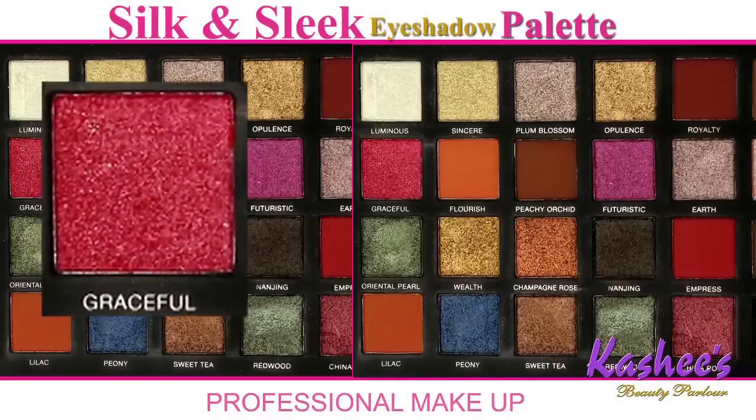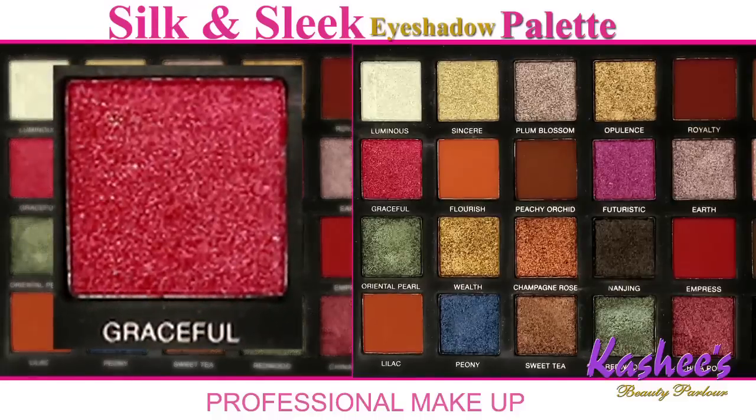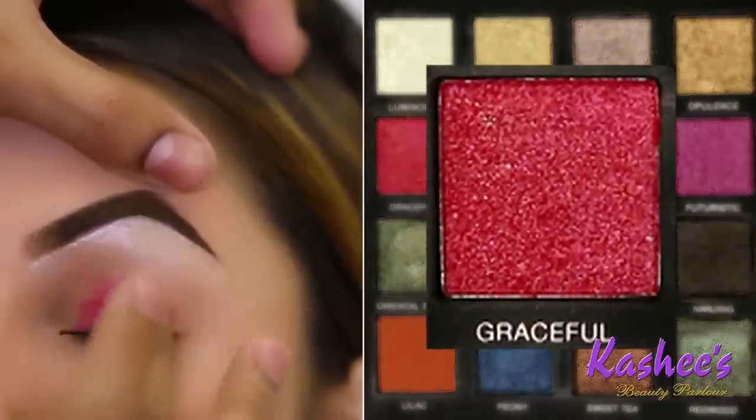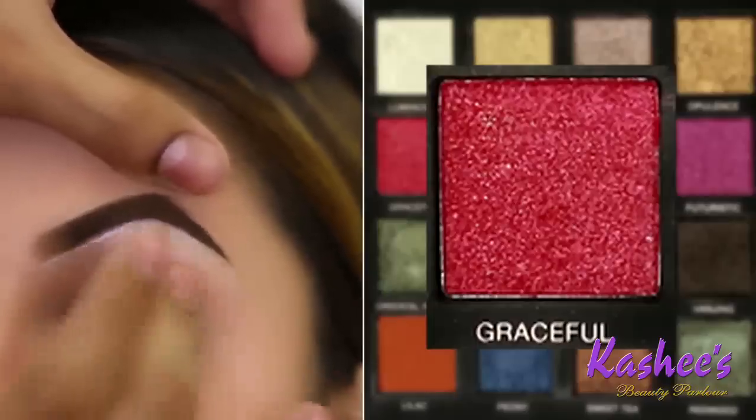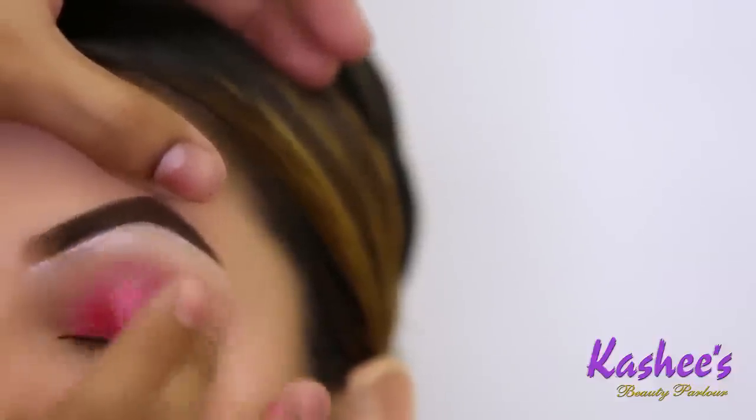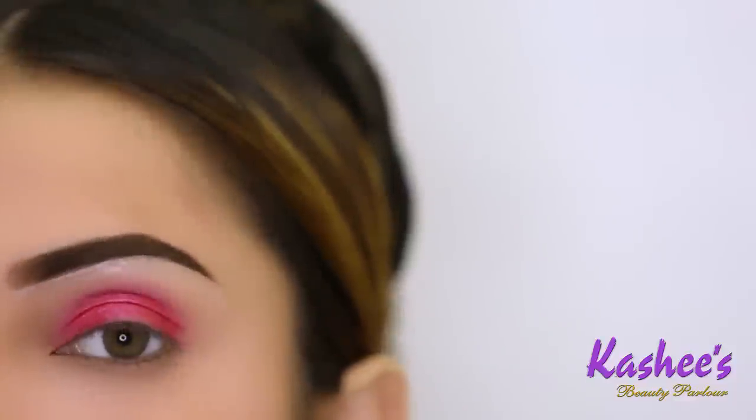Now I am going to apply the shade Graceful from Kashi Silk and Sleek Eyeshadow Palette. I am comfortable applying it with my finger, but if you feel more comfortable with flat brushes, you can use those. You have to blend it in a very good way — no harsh line.